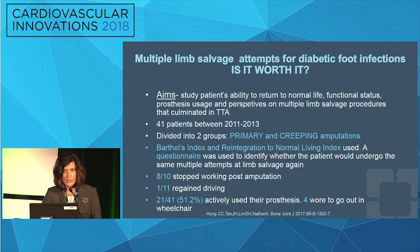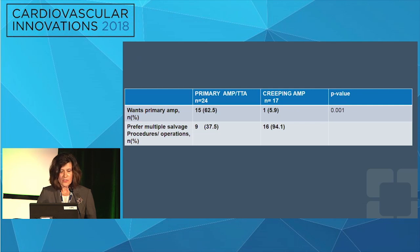However, eight out of ten patients who were working stopped working, and only one of eleven who had been driving regained driving ability. Fifty-one point two percent actively used their prosthesis, but an additional four wore their prosthesis only for social events. When looking at the primary amputation group of 24 patients and the creeping amputation group of 17 patients, outcomes across these metrics were notably similar.